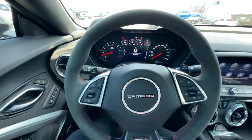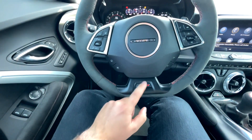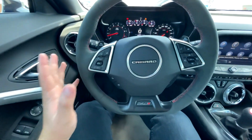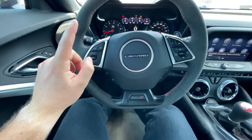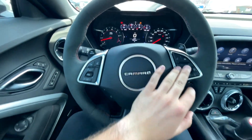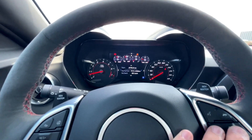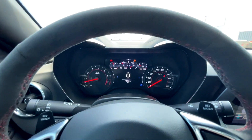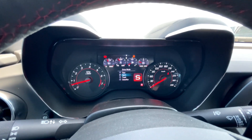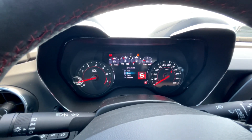Starting with the steering wheel - we've got an Alcantara steering wheel with a flat bottom. It's got ZL1 and Camaro branding, your favorite settings, volume, forward collision alert, heated steering wheel, and cruise control. This controls the front infotainment. It does say we are in Tour mode - once you hit the mode button the exhaust will open up and you can cycle through Track, Snow and Ice, Sport, and Tour modes.